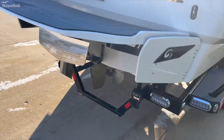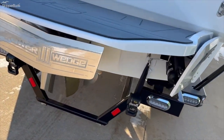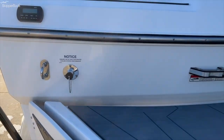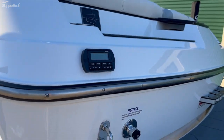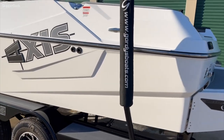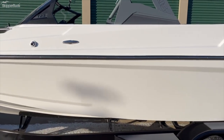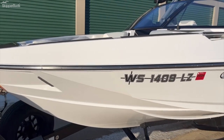Power Wedge 3, surf gate, surf pipe, underwater LED lights, fresh water flush, remote control for the stereo, and docking lights on the front.